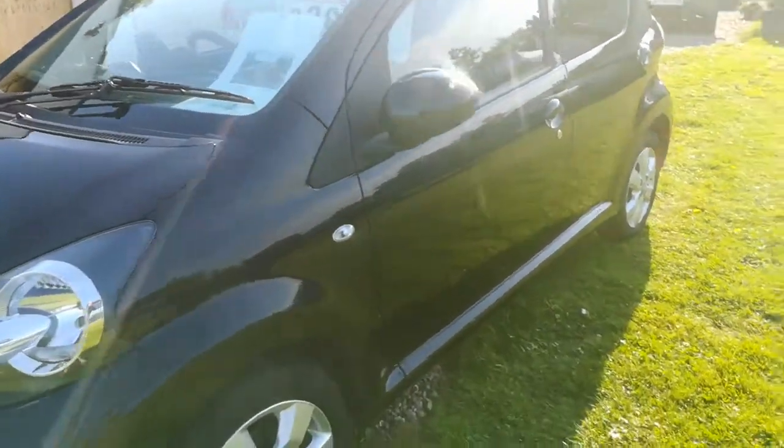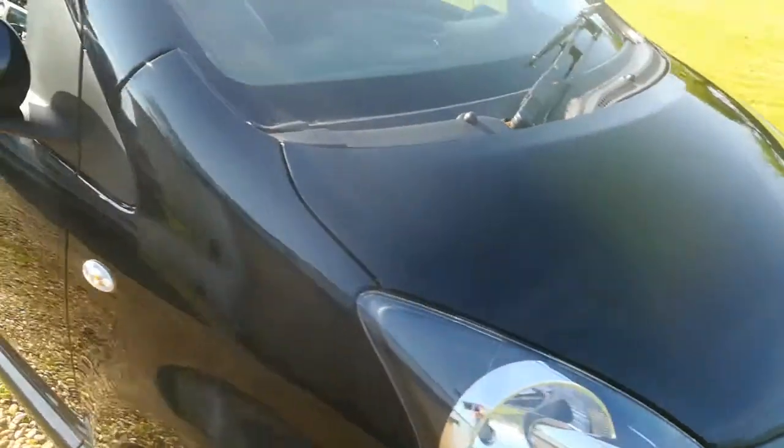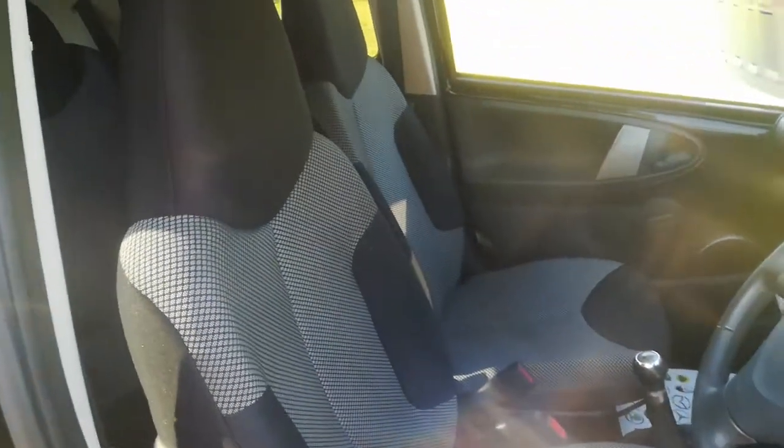Walking around the passenger side, as you can see it's really nice and clean — nicely looked after. I'll take you into the interior to show you some bits inside. In the back it's nice and clean. This is a smoke and pet free vehicle with no nasty odours.